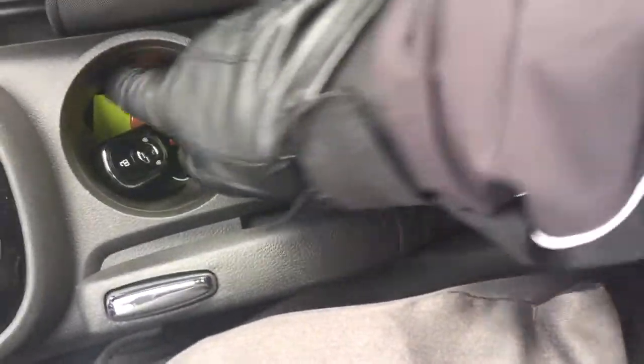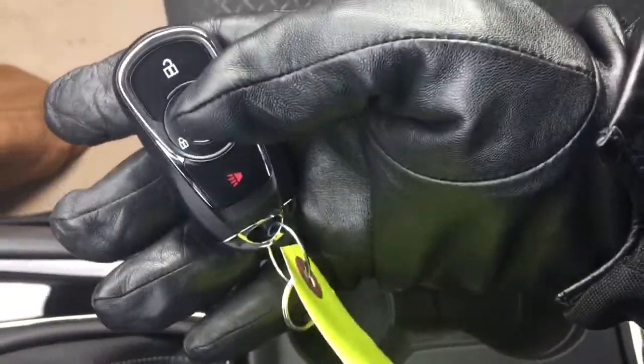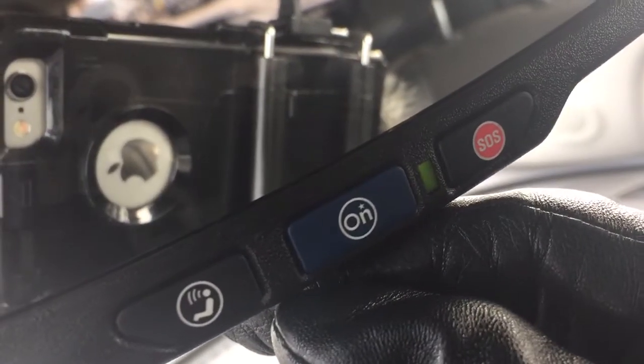Cup holders there, and that's where I have the key fob resting right now. You've got the alarm fob there — no remote start on this one. Sizable glove box. OnStar services are available to you just there at the rear view mirror.